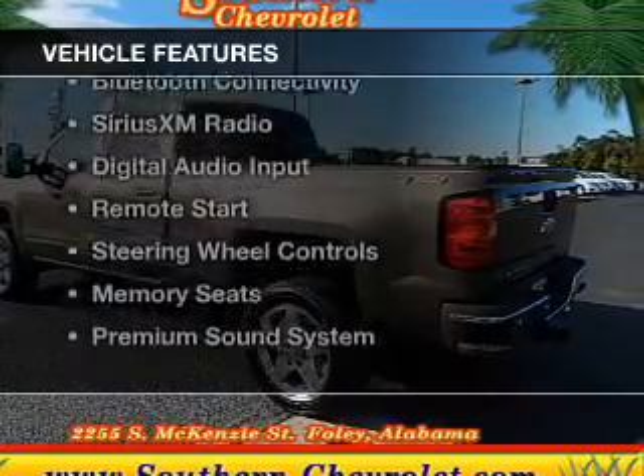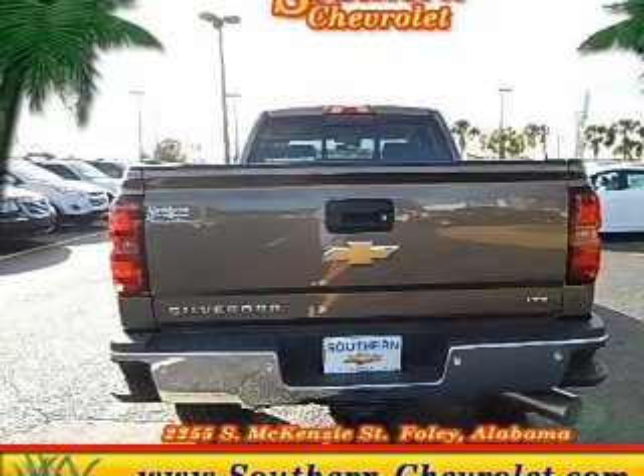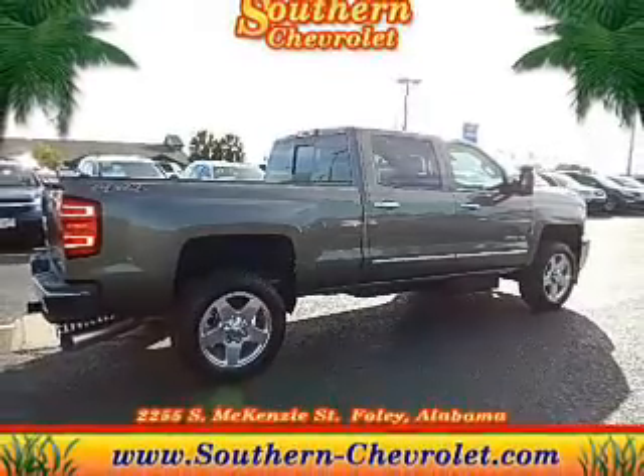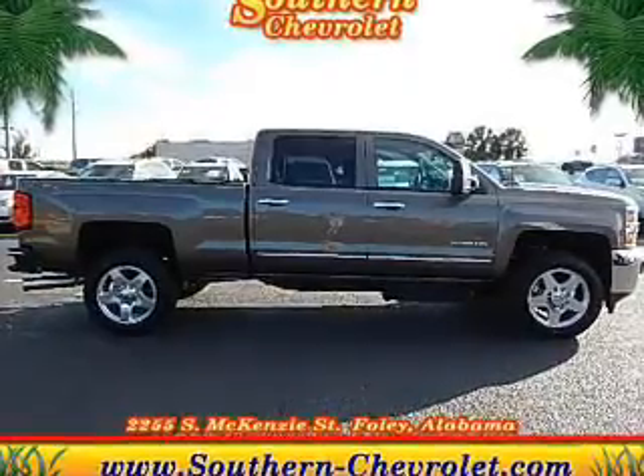The features include internet connectivity, leather seats, heated seats, Bluetooth connectivity, Sirius XM satellite radio, digital audio input, remote start, steering wheel controls, memory seats, and a premium sound system.